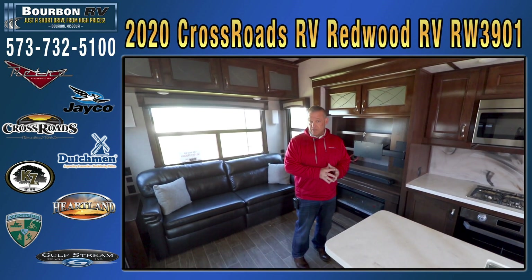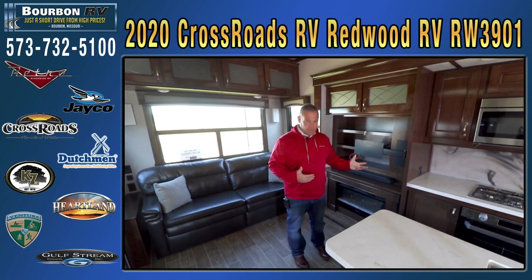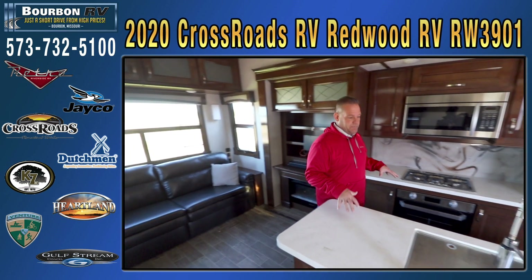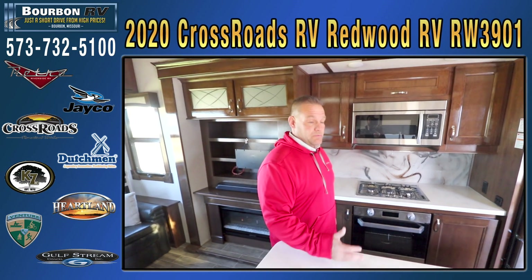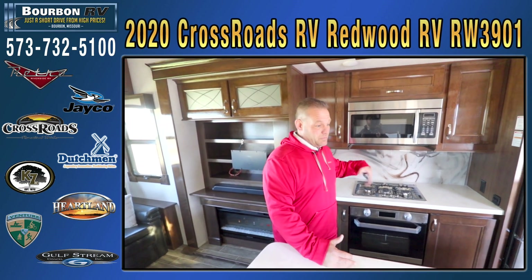We're also a full-line Jayco dealer, a Heartland Elkridge dealer, and a Cameo dealer, so we have a lot of nice luxury fifth wheels to show you. This is one of our top-end units, comparable to a Jayco Pinnacle — which you can see on our website — and our Jayco North Point, which we're ready to do a video for next. But let's go over and look at this other Redwood floor plan.